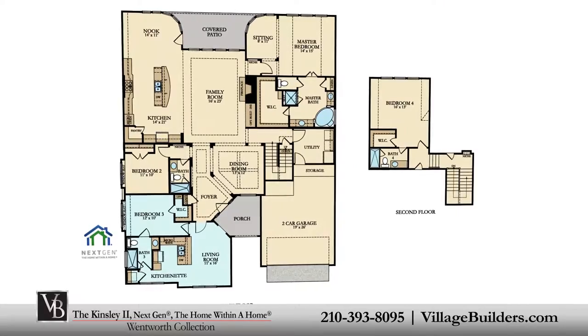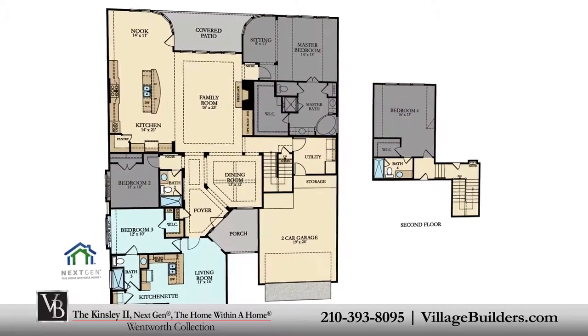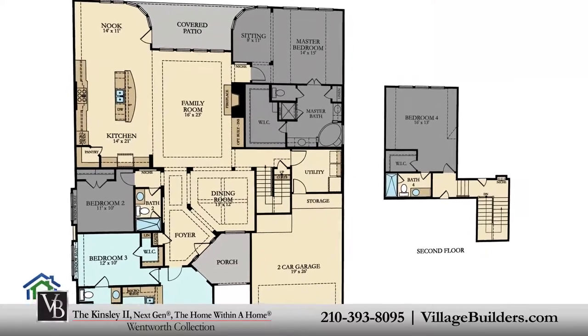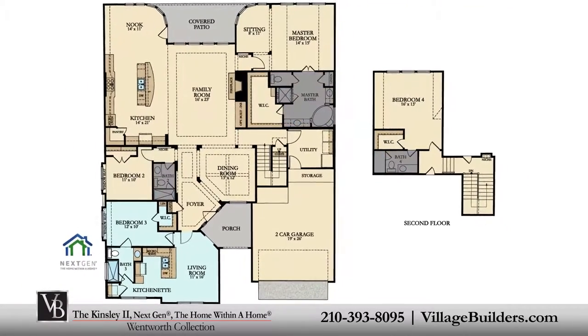The main home of the Kinsley includes three spacious bedrooms, with the master and second bedroom located on the first floor and an additional bedroom on the second floor, along with three full bathrooms.